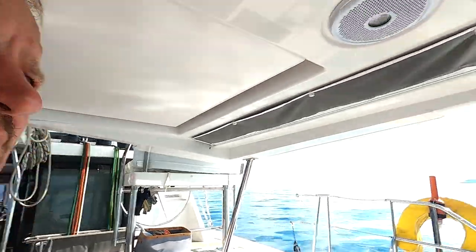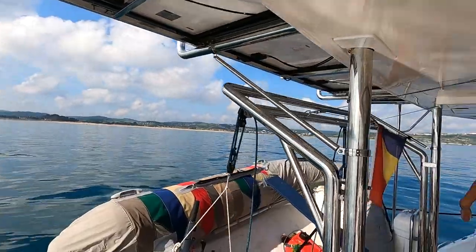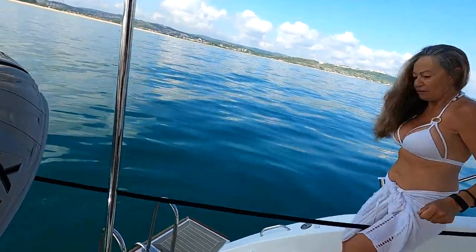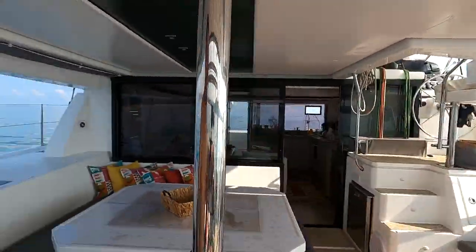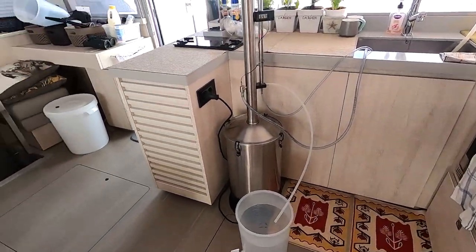This is a beautiful morning with absolutely no wind. We are doing an early morning swim between the jellyfish. But we decided we will start the engine because we are busy cooking, and I don't think the battery is going to last for five hours. So let us start going.